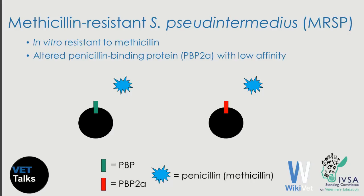As the name says, methicillin-resistant Staphylococcus pseudintermedius is Staphylococcus pseudintermedius showing in vitro resistance to methicillin, which is a penicillin. This happens because it has an altered penicillin-binding protein called penicillin-binding protein 2A. Here on the left you see a methicillin-susceptible Staphylococcus pseudintermedius with the wild-type penicillin-binding protein in green, and on the right you see methicillin-resistant Staphylococcus pseudintermedius with the altered protein in red. Penicillins like methicillin can only bind to the wild-type protein and can only kill methicillin-susceptible strains.